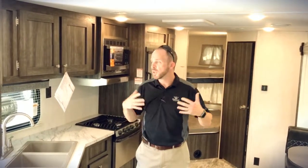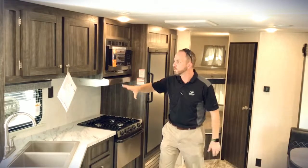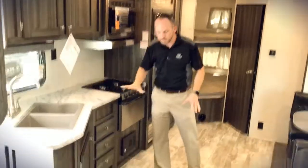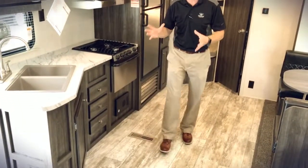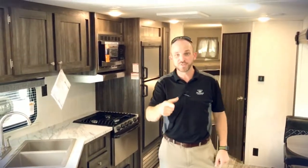Normally to get this kind of feel in a travel trailer you've got to go with a much higher price point. We came out with this Mesa Ridge conventional travel trailer to get you camping and give you a better feel. Look at the contrast between the cabinets, the countertops, and the floors — just a really beautiful, dialed-in look. Come on out and take a look for yourself.